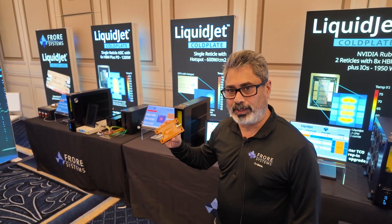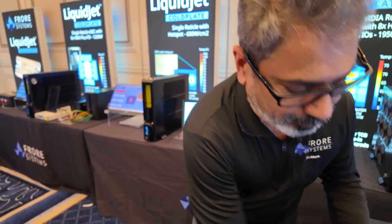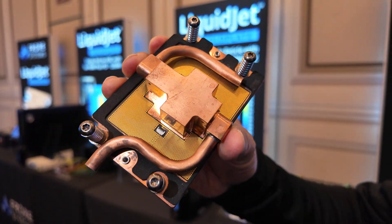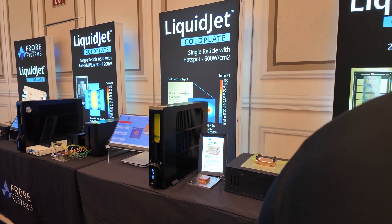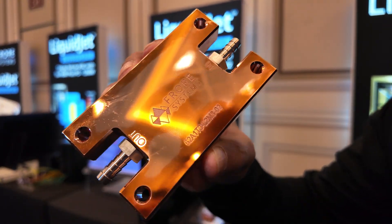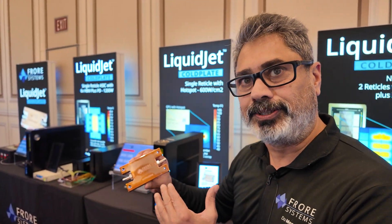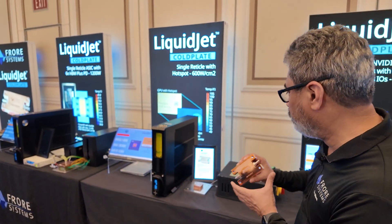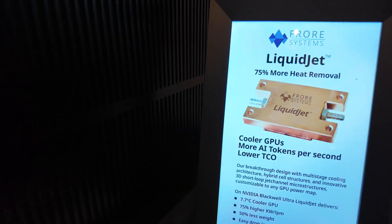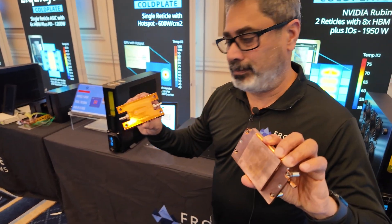This is a very high-performing cold plate, different than the conventional cold plates that are currently being sold for cooling the GPUs at the hyperscalers — for NVIDIA's NVL72, for instance. This is a completely different way of cooling it, using a method that we use for production of our AirJet cooling system. We adopted that to bring it into LiquidJet cooling, and that has improved the heat removal capacity by 75%. We cool the GPUs 7.5 degrees lower, and it is 50% lighter than the comparable cold plate.